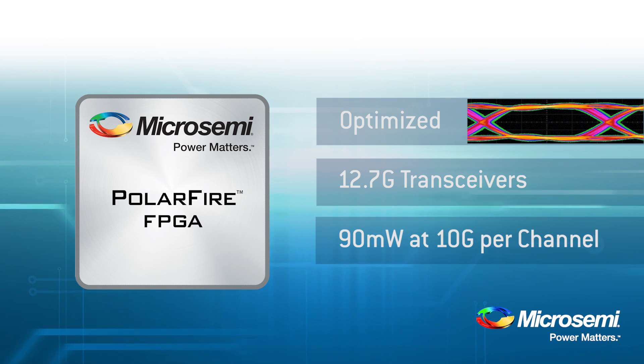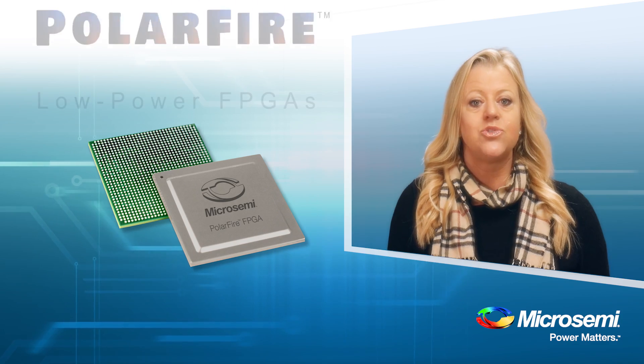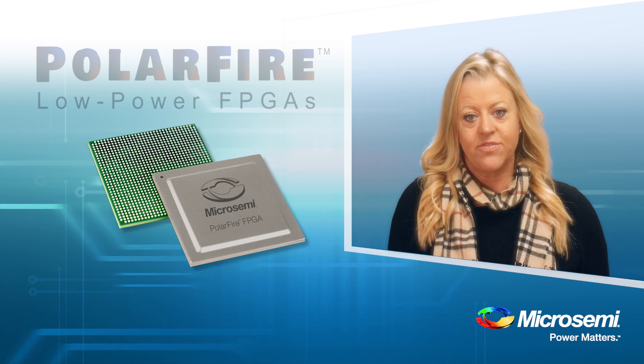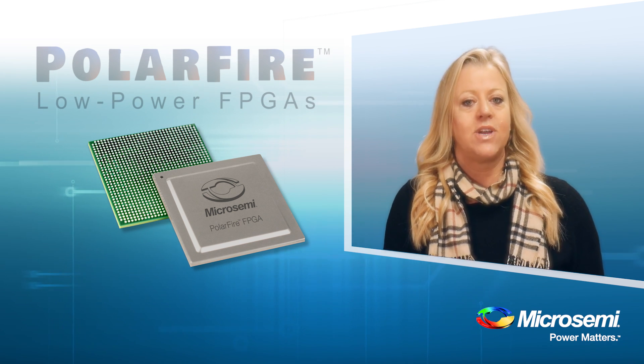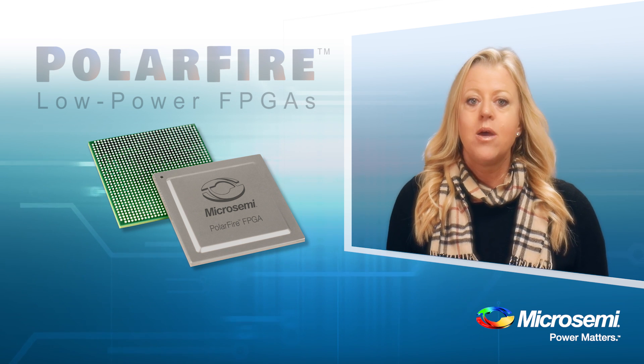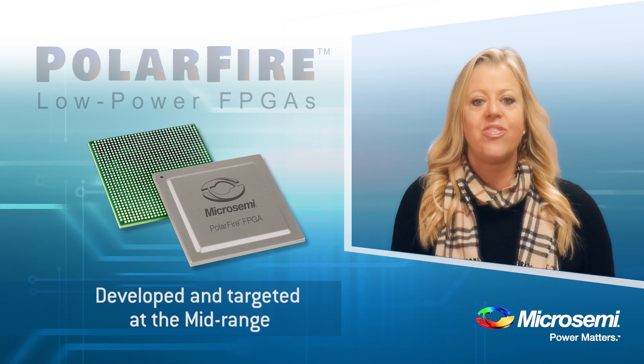The PolarFire FPGA fabric is purpose-built for 100,000 to 500,000 logic elements. Competing mid-range FPGAs are actually stripped-down versions of high-end devices. This results in larger die size and translates to higher power. PolarFire FPGA fabric was developed and targeted at the mid-range.